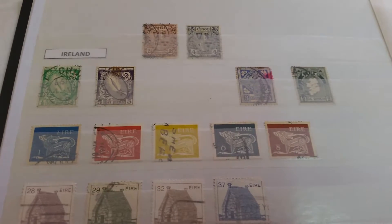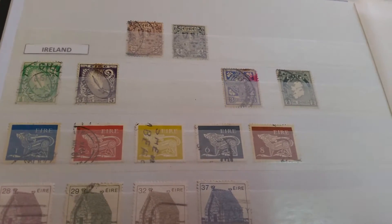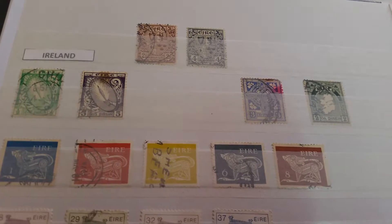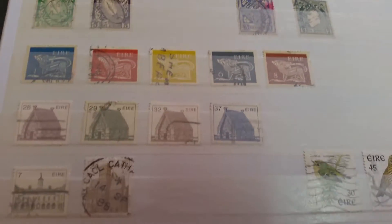Moving on to the British Isles and starting with the Republic of Ireland — the oldest ones are at the top, issued soon after Ireland obtained its independence, and then we have newer stamps below.